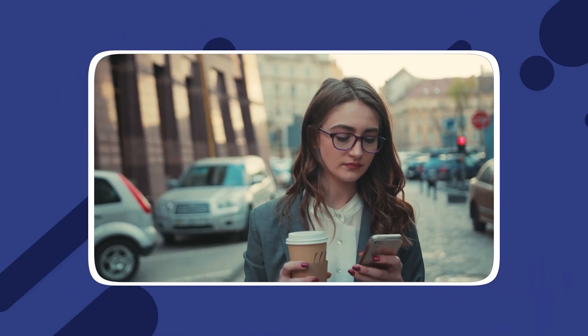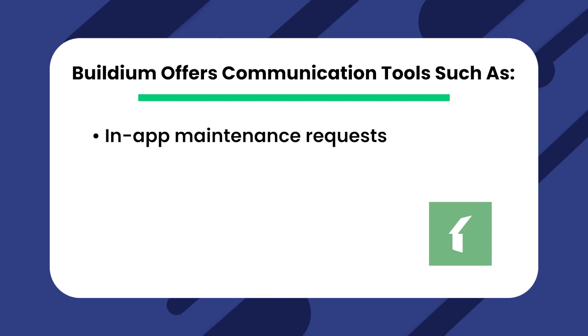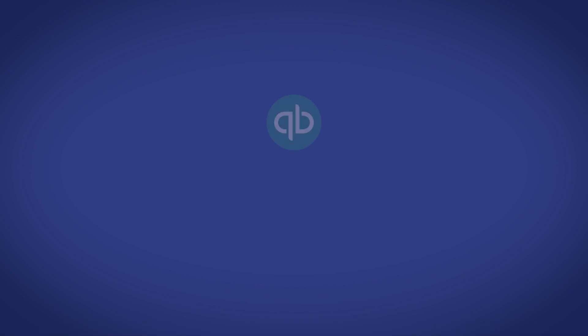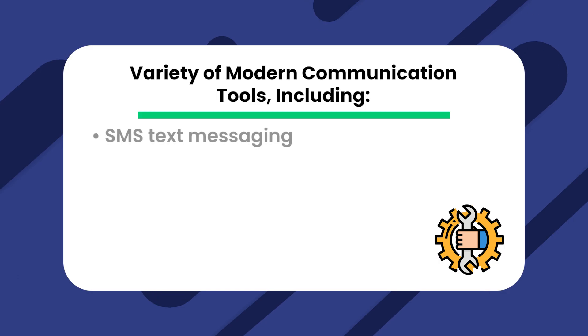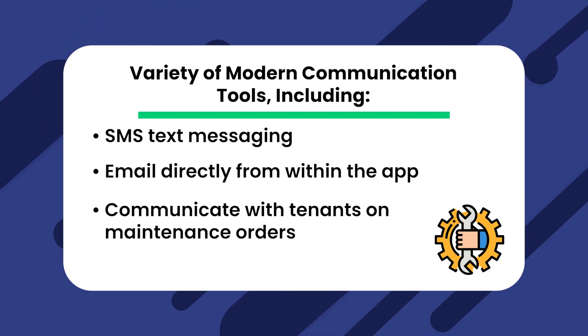Feature: communication tools. Property management software offers invaluable communication tools that simplify tenant communication and property management in general. Buildium offers communication tools such as in-app maintenance requests, bulk email to tenants, and a physical letter service with Easy Mail. QuickBooks doesn't offer a way to communicate directly with tenants. Doorloop offers a variety of modern communication tools including SMS text messaging, email directly from within the app, and the ability to communicate with tenants on maintenance orders.